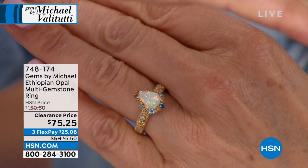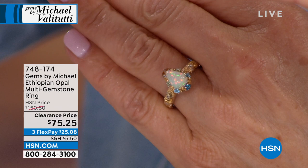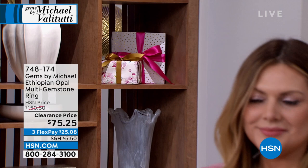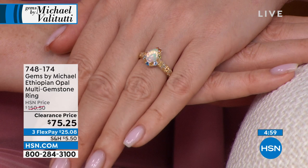I chose those stones because they really pick up the play of color natural to Ethiopian opal. Ethiopian opal is not treated in any way whatsoever, and they do not crack. Unlike Australian opals with a very high water content, these have zero water content — they don't dry out. We use silver palladium alloy so it won't tarnish, proudly made in America, plated with 18-karat gold for that two-tone look. Only $75 — on clearance.